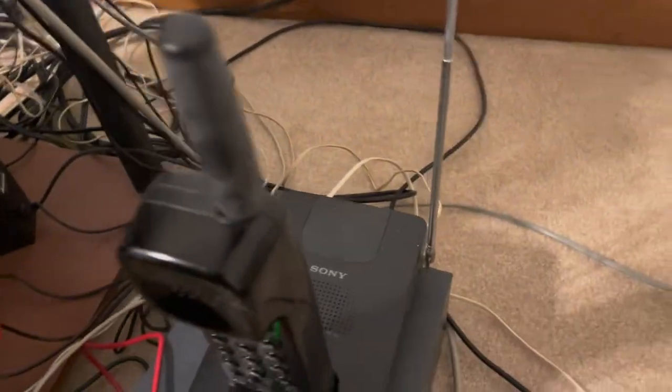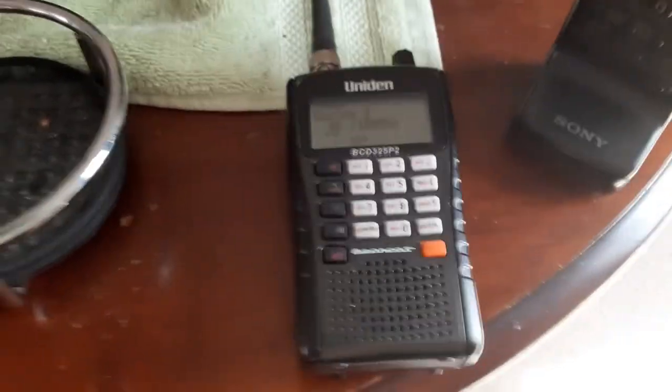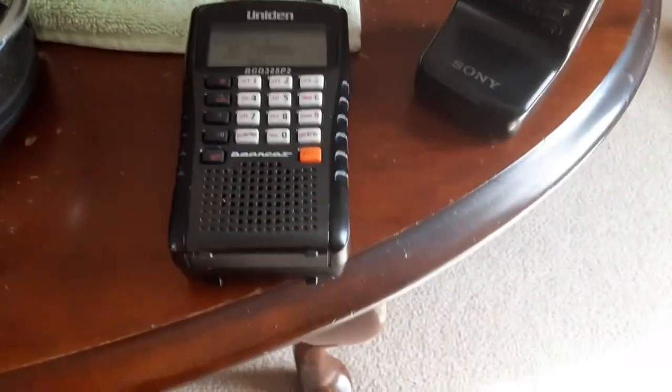This is circa mid-90s. I'm using a different camera here — a spare Android. Let's see what it sounds like if somebody calls these phones when you're listening on the scanner. Let's do it.